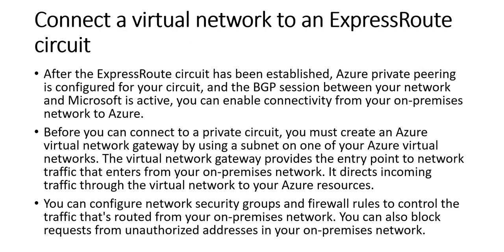Once the Microsoft side is done and the provider status is provisioned with routes defined, we need to connect a virtual network to an ExpressRoute circuit. The ExpressRoute circuit runs between the virtual network subnet and the Microsoft edge router, then via the partner edge location to the on-premises data center. After the circuit is established and Azure private pairing is configured with the BGP session active, we create an Azure virtual network gateway on a subnet of our Azure virtual network. The virtual network gateway provides the entry point for network traffic entering from the on-premises network, directing it through the virtual network to Azure resources. We can also configure network security groups and firewall rules to control traffic and block unauthorized addresses.